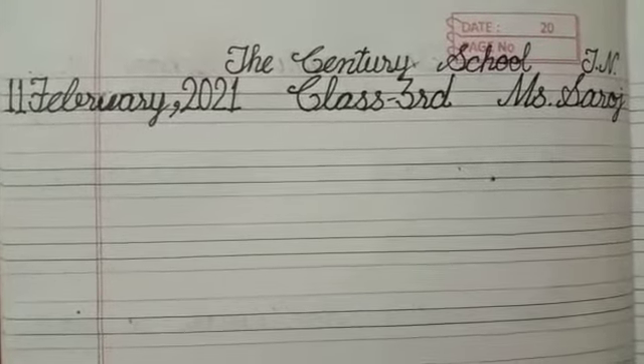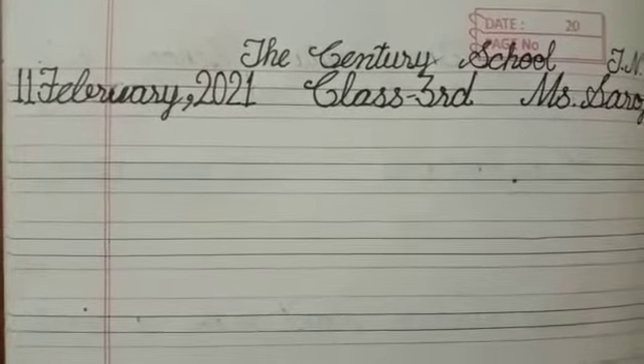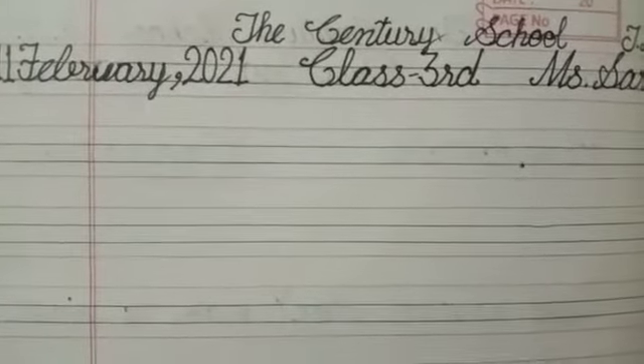Firstly, we are writing a word: bookshelves. Writing in a proper way, neat and clean. Bookshelves.